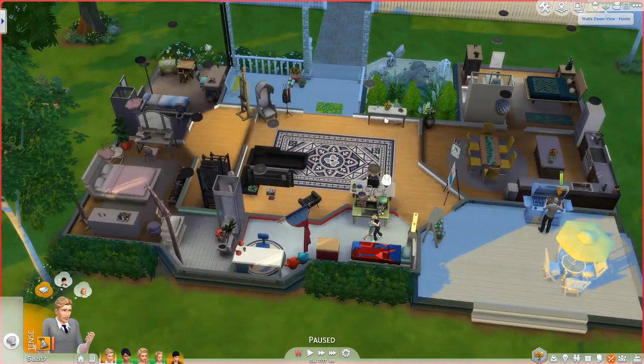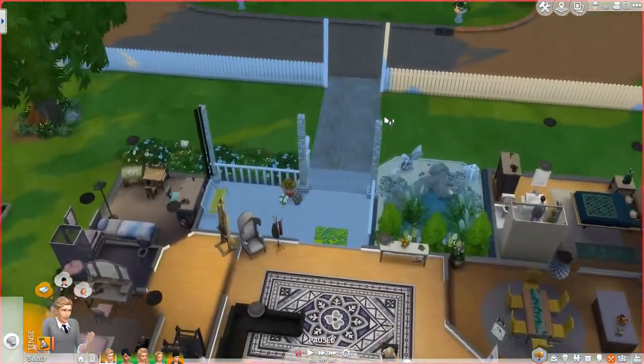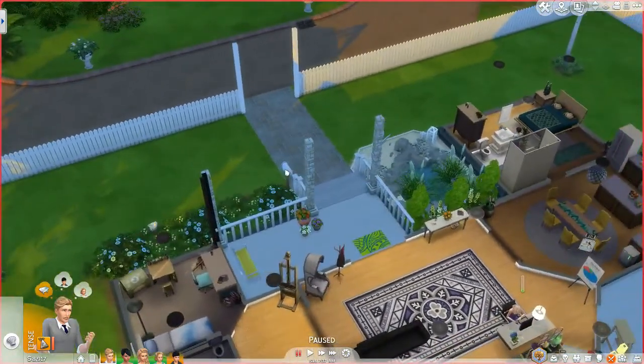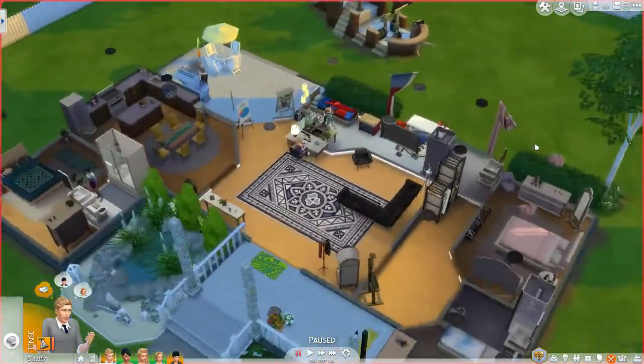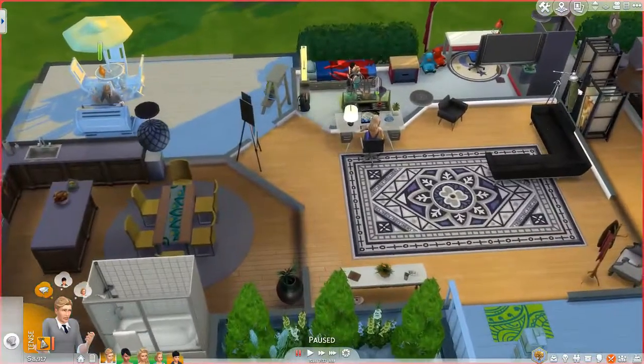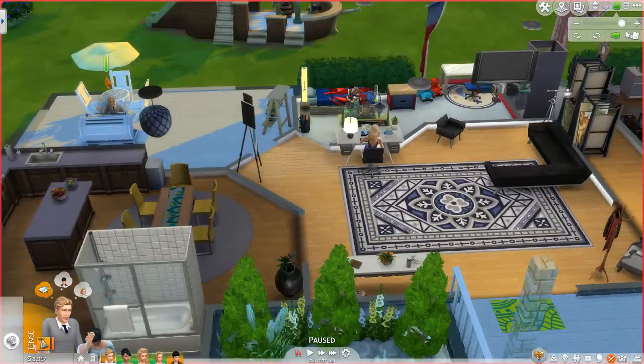I'm actually really happy with it. It's definitely a lot smaller and we don't have a pool, but I think that in the end that is going to work out the best for them — at least I hope.